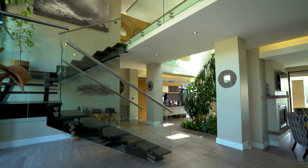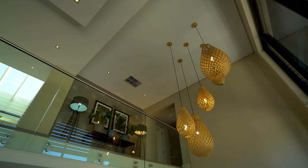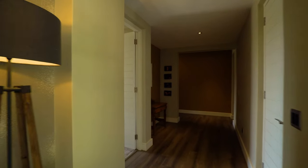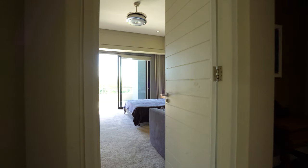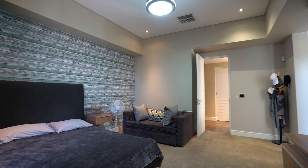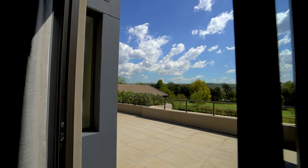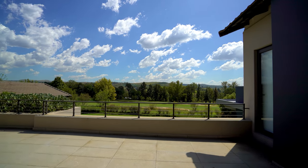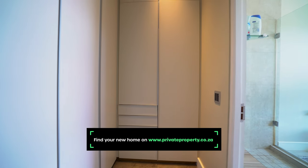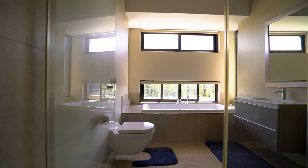Now it's time to walk upstairs and take a look at the bedrooms in this incredible home. All of the bedrooms are very well equipped and spacious. They benefit from central air conditioning, a balcony that spans the length of the home, plush carpets, inbuilt cupboards, and en suite bathrooms with showers, toilets, beautiful vanities, and everything else you could want.